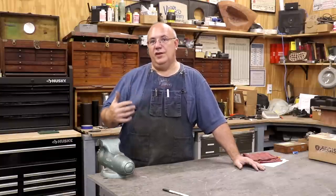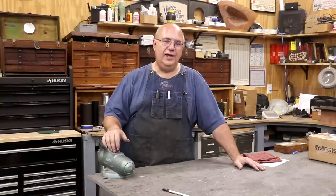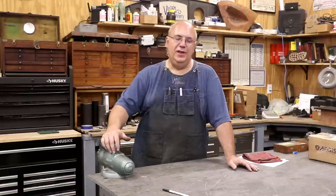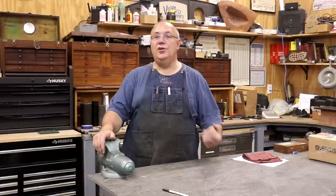I started working in a machine shop right out of high school back in the 1980s. I actually only did it for about two or three years — I guess you could call it an apprenticeship. It wasn't a formal apprenticeship, but I worked in a machine shop, started out running a turret lathe, eventually went over to working all kinds of different manual machines, doing job shop work as well as production work.